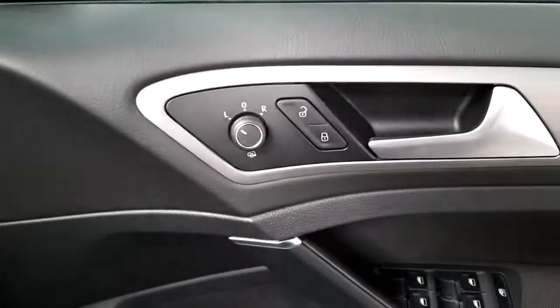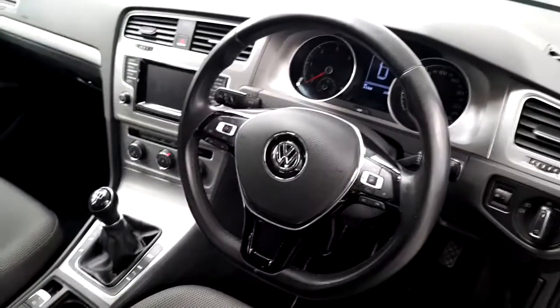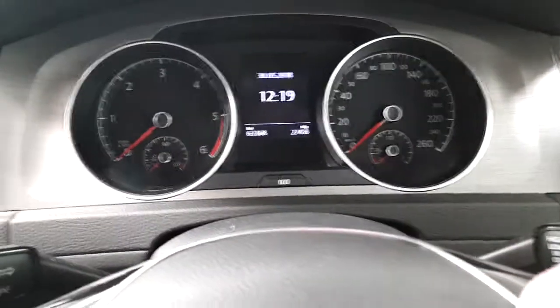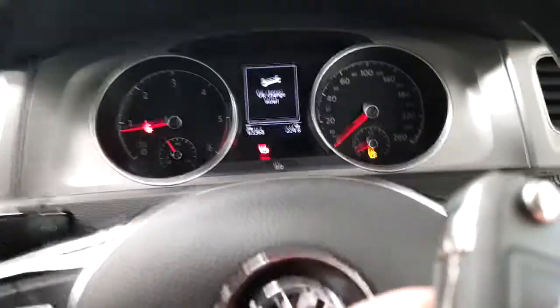It features front and rear electric windows, electric heated mirrors, comfort seats with front centre armrest, and a three-spoke multi-functional leather steering wheel which has cruise control and Bluetooth. As you can see, this Golf currently has 63,368 kilometres.